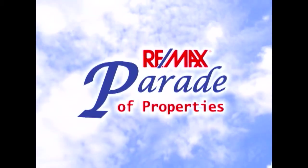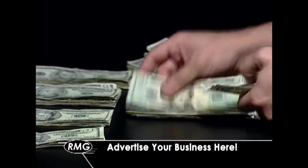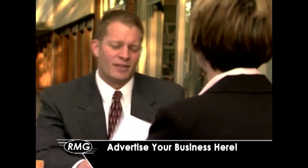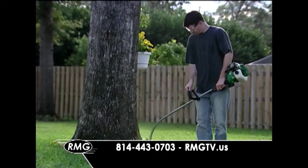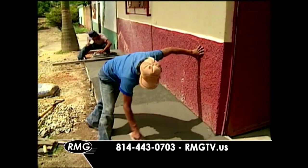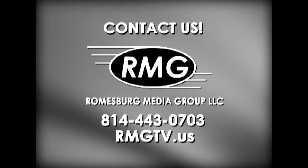Everyone knows that the RE-MAX Parade of Properties is where people look every week for some of the best real estate listings on the market. But it's also a great way to advertise your business. If you are a business or contractor that caters to homeowners or homeowners-to-be, contact Roomsburg Media Group at 814-443-0703 or visit us online at rmgtv.us to learn how your business can be on the RE-MAX Parade of Properties.